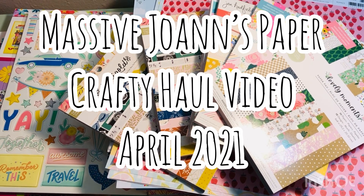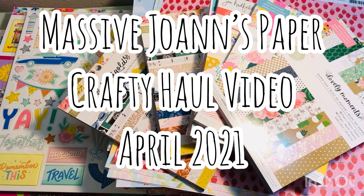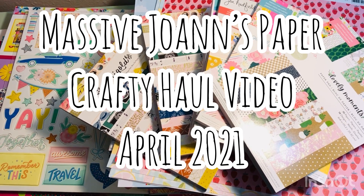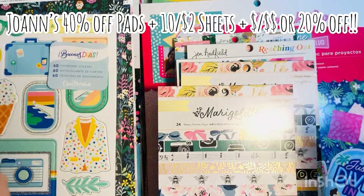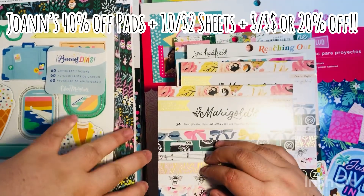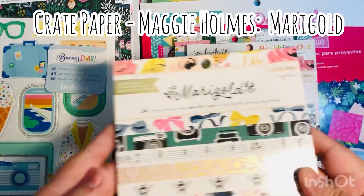Hi everyone, Leti here. Today I'm going to share with you my massive Joann's paper haul. Right now, this is the beginning of April, they have so many deals. They've got 40% off on their paper pads, 20 cent sheets, plus there's additional coupons you can stack.